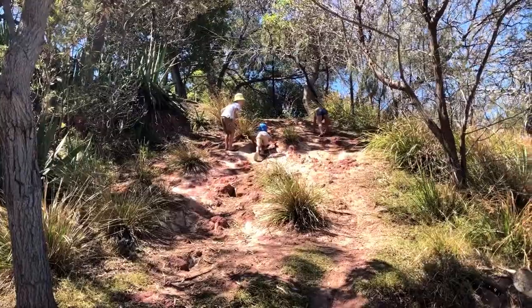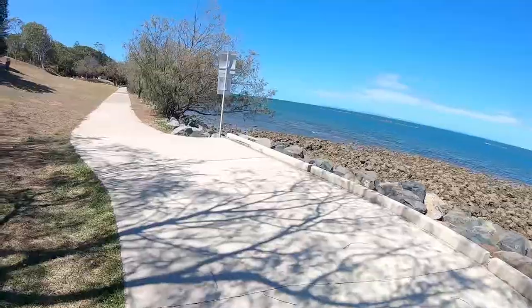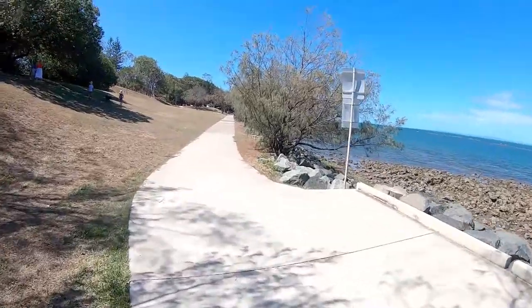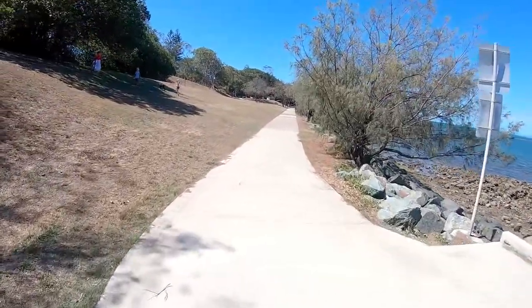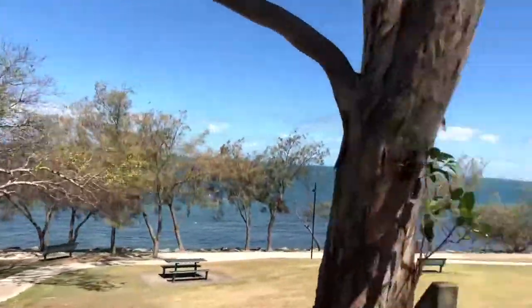The kids had more fun climbing the nearby cliff face than viewing the shipwreck. We later made the call to stop walking along the path as it was way too hot for Luna's paws, so we cheated and drove for the rest of the day.